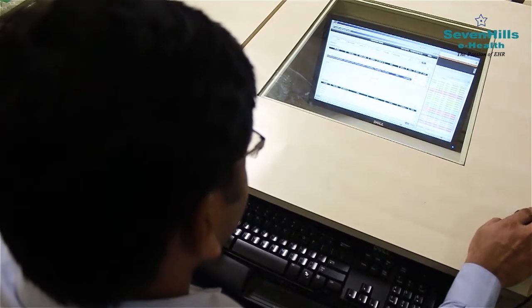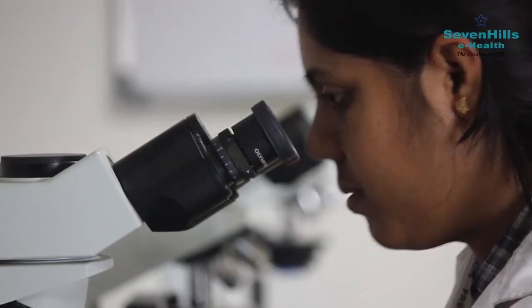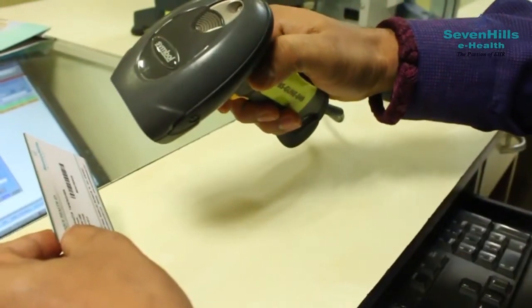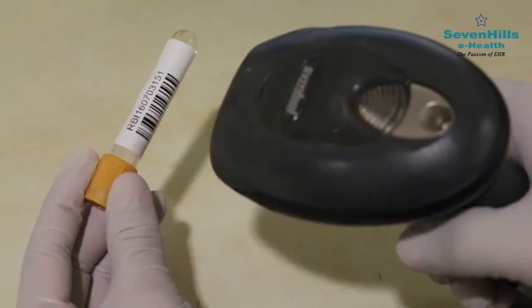You may collect your medicines and make payment instantly without running from pillar to post. While you were at the pharmacy, your doctor had already entered your test requisites in the system. At the diagnostic department, your UHID scan will generate a receipt listing the names of the tests you need to undergo.